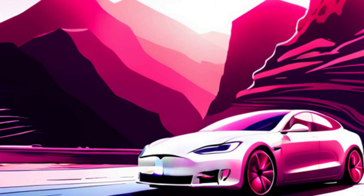Tesla has always been at the forefront of innovation and technology in the automotive industry. This software locking strategy is another example of how the company is pushing the boundaries and exploring new ways to offer its products to customers. It will be interesting to see how this strategy is received by the Tesla community and the wider market.